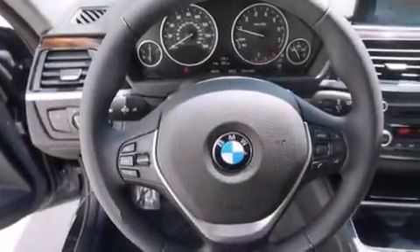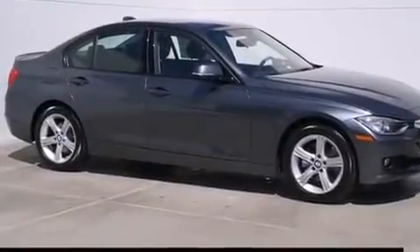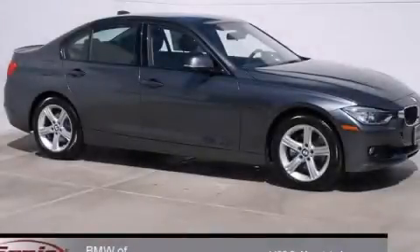With an EPA estimated rating of 35 miles per gallon on the highway, more money will stay in your pocket rather than pour into the fuel tank. This vehicle won't last long at this price — call and arrange a test drive now.